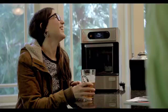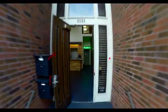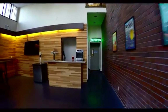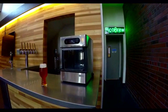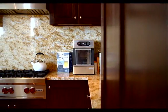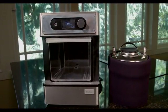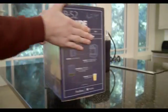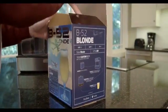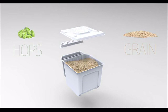Well now you can. Introducing Pico — the smallest and easiest to use countertop brewing appliance ever. We've worked hard to make beer brewing easy, so everyone, even someone who's never brewed before, can create and enjoy amazing craft beer at home. Pico uses ready-to-brew craft beer Pico Packs filled with the finest grains and hops, so you don't have to deal with buying and measuring ingredients.